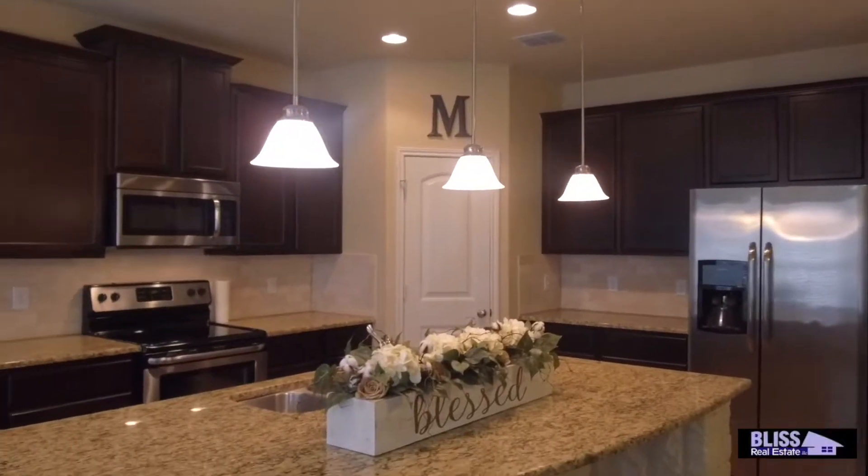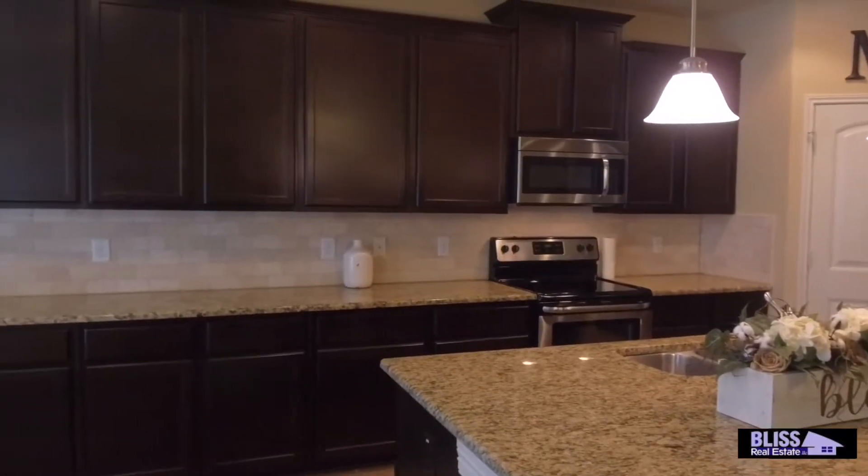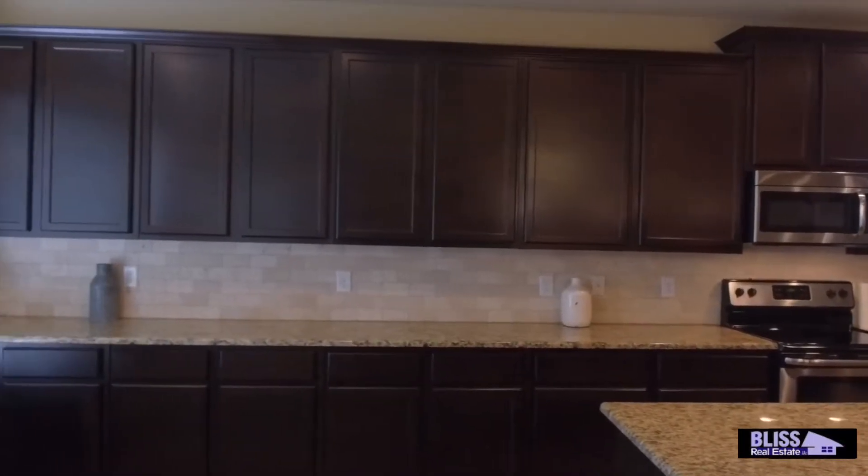One of my favorite features about this home is all of the upgrades in the kitchen. The granite countertops, the stone on the front of the one level huge island, the stone backsplash, and last but not least, the cabinet space for days.